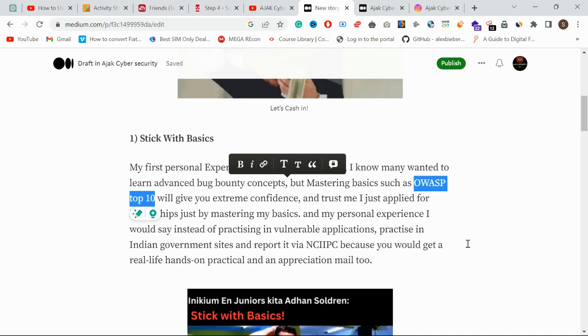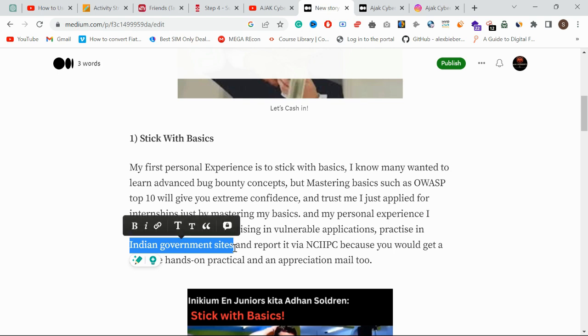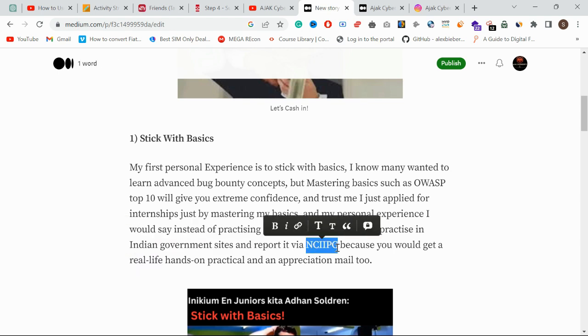After three to four months of mastering the basics, I personally got hall of fame recognitions from NCIIPC — Indian government sites — and received appreciation emails. After that, I applied for internships. So if you have basic knowledge, that is enough to start applying.